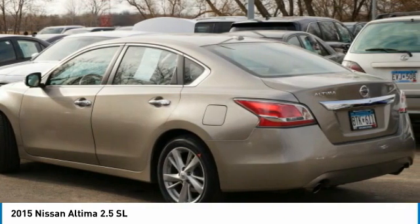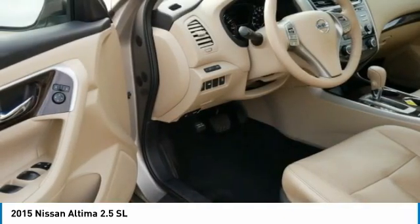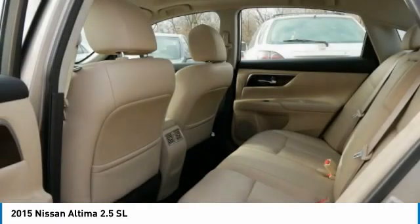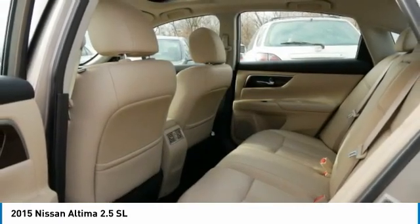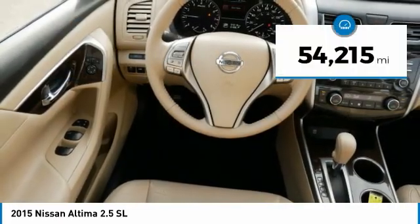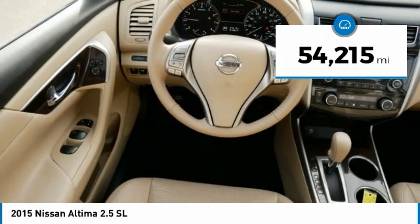Combine that with a powerful engine and standard airbags and over 5,000 quality and performance tests, and you'll see the Nissan Altima is made to drive and built to last, and is priced below $15,000. This vehicle has less than 55,000 miles.